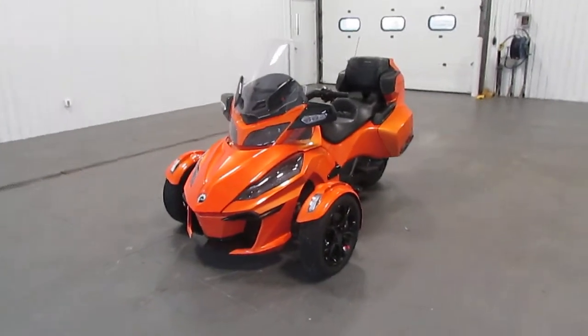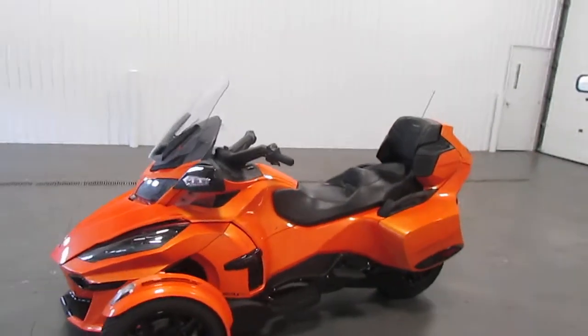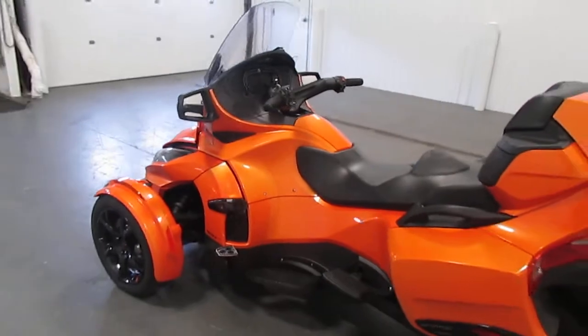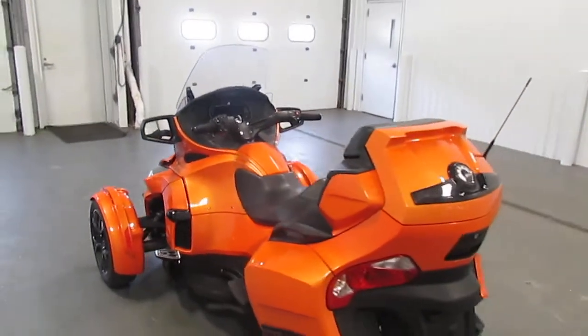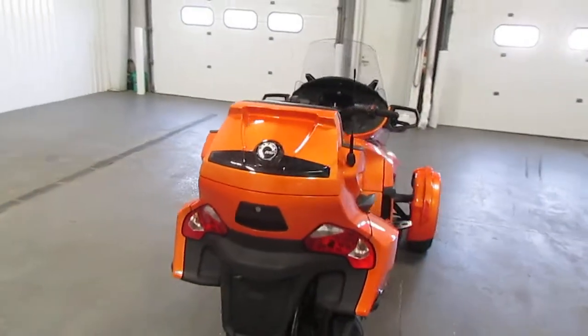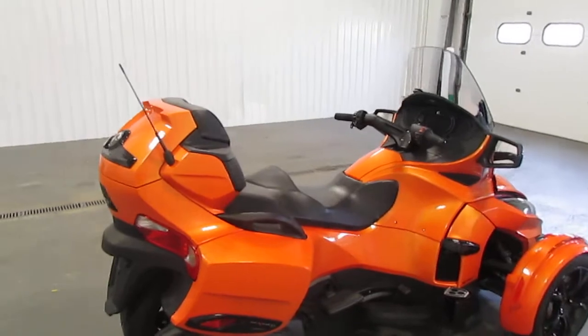Today we have a clean 2019 Can-Am Spyder RT Limited with only 5,754 miles. It has 115 horsepower, a 1330cc liquid-cooled fuel-injected Rotex ACE engine, and a six-speed semi-automatic transmission with reverse.